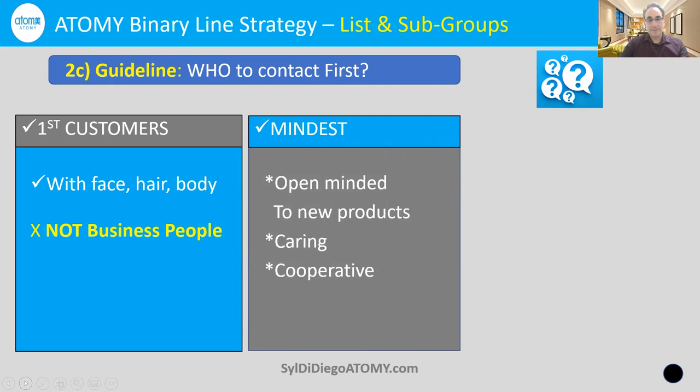The second thing to think about is mindset. Look for people on your list in those subgroups who are open-minded to new products — people that love to try the latest and greatest K-beauty products, because we are K-beauty from Atomy Korea. Also look for people who care about others, love to help people out whether it's with their health, beauty, or just in general. Look for people who have a cooperative mindset. Try to find at least one person from each subgroup that has that mindset and is willing to be a customer.